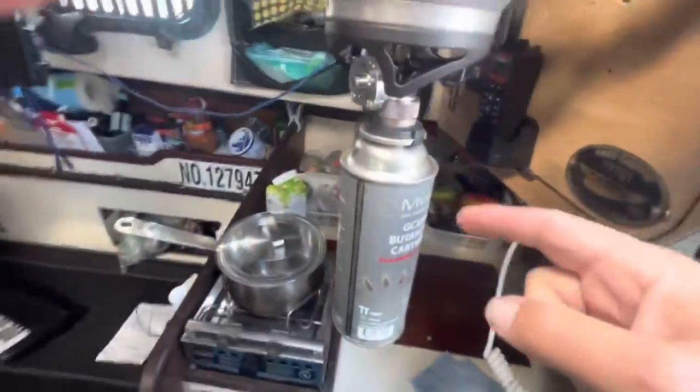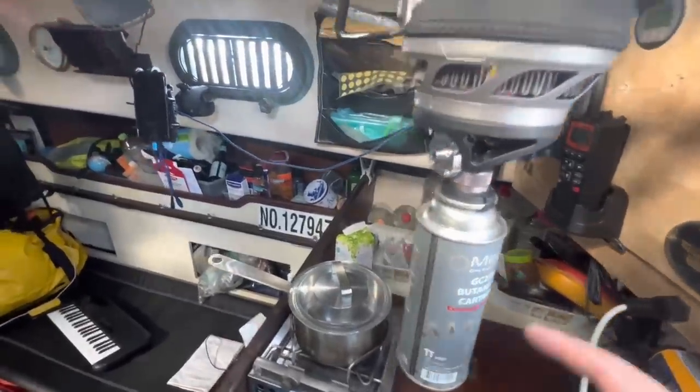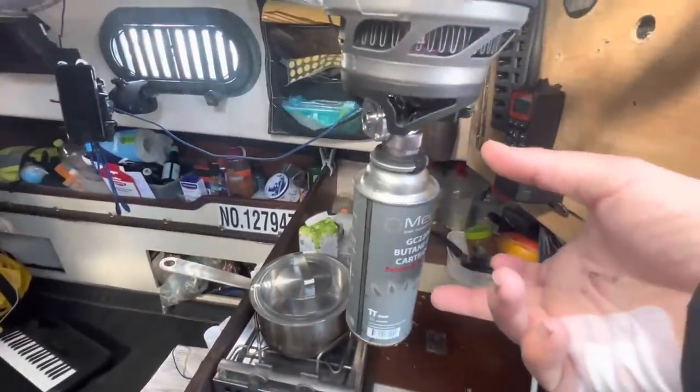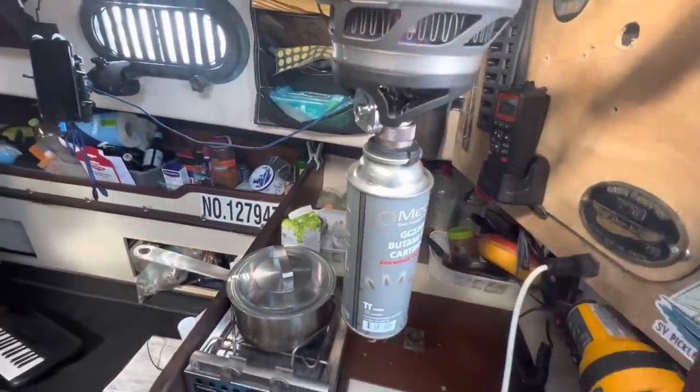I've got the adapter so I can use these bigger butane cans because they have so much more fuel than the little camp stove. And these are even cheaper — usually only like a buck or two. They seem to burn just as good for me since I'm at sea level. The isobutane has a little bit of propane mixed in, which is better for high altitude or cold conditions. But for me, I might as well just use the cheaper fuel because it works equally well.